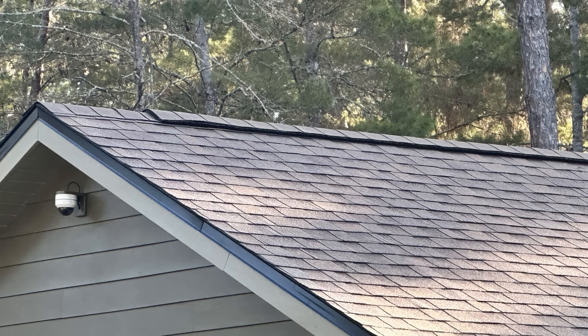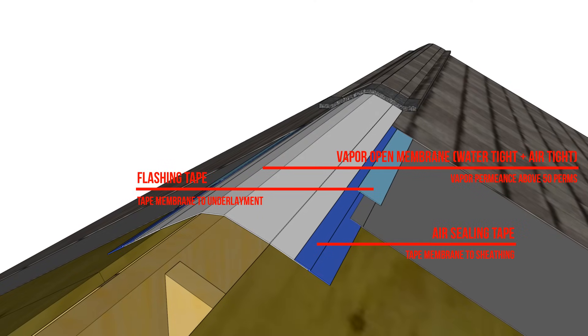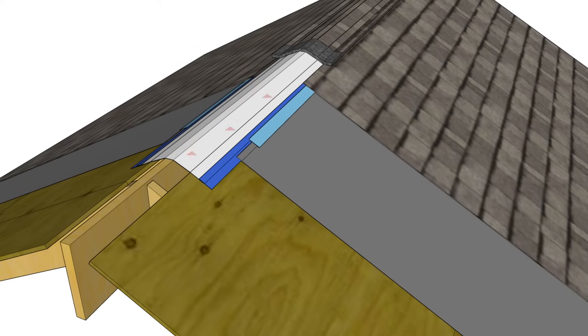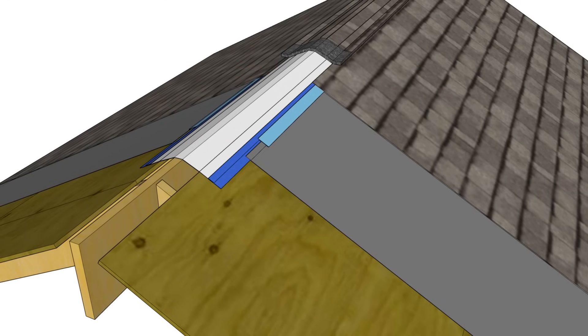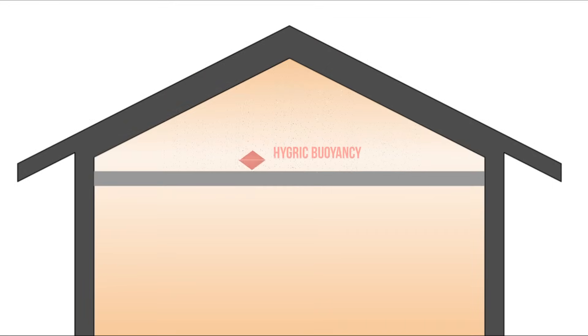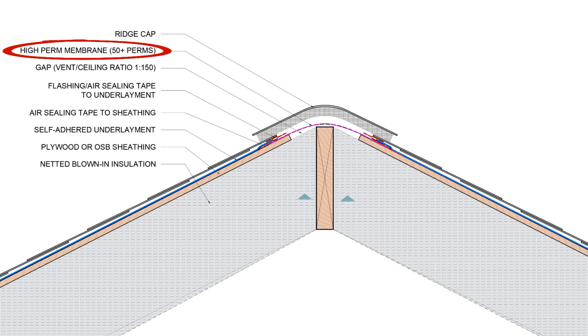Now at the ridge, this is where the vapor diffusion port comes in. This is a highly vapor permeable membrane that's airtight and sealed to the roof sheathing and the roof underlayment. Similar to venting vapor at the ridge with airflow in a vented attic, a vapor diffusion port allows moisture to diffuse out of the attic space at the ridge. The assumption is that the peel-and-stick membrane is impermeable, and that the roof covering is impermeable, and therefore the membrane at the ridge is the one area where moisture can escape.